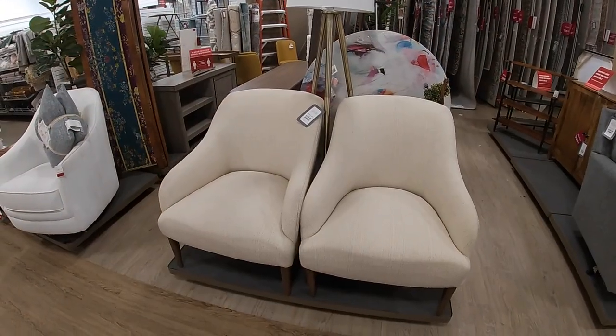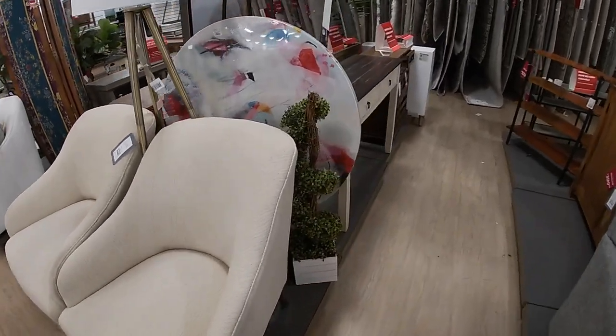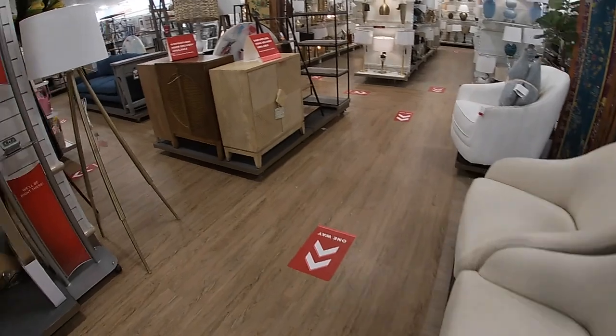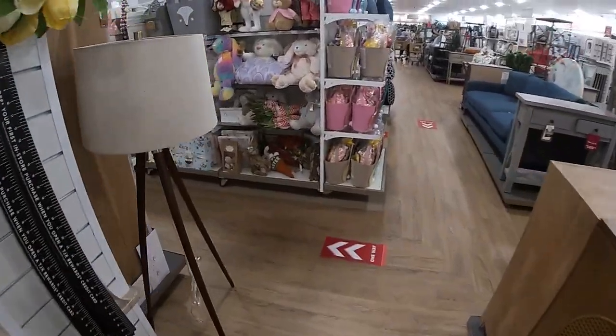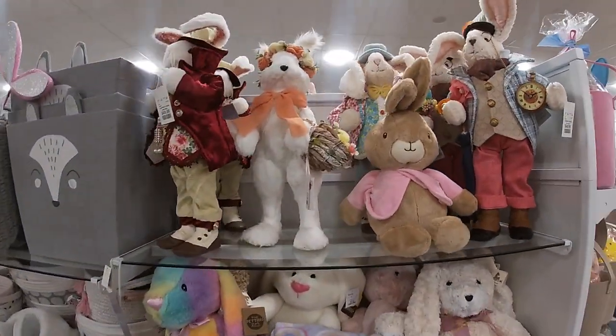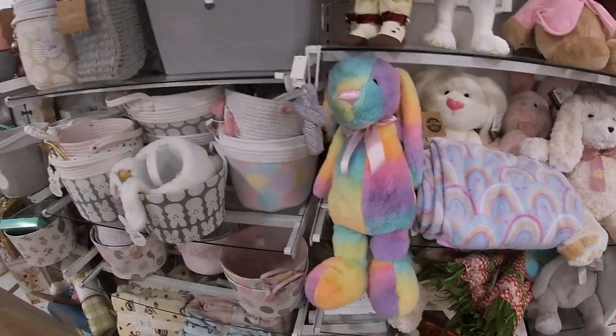Right here, these are $300 apiece. The camera was a little blurry when I was walking in. Let's go back over to this section and then work our way over. They still have some of the bunnies — $50, $50.